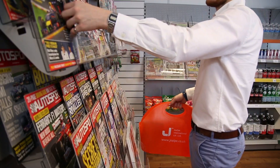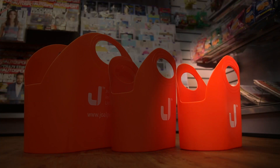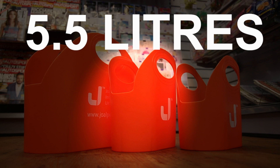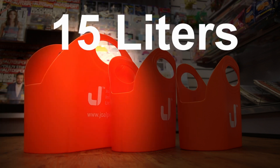They come in three different sizes: the Mini J-Bag with a capacity of 4.5L, the Junior J-Bag with a capacity of 5.5L, and the Classic J-Bag with a capacity of 15L. This J-Bag range